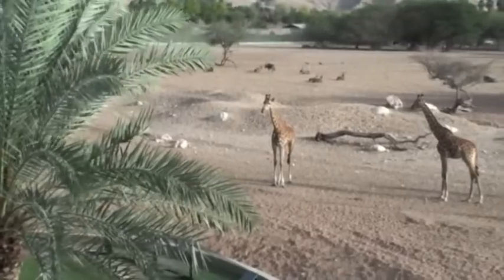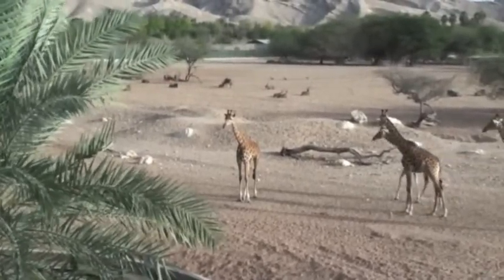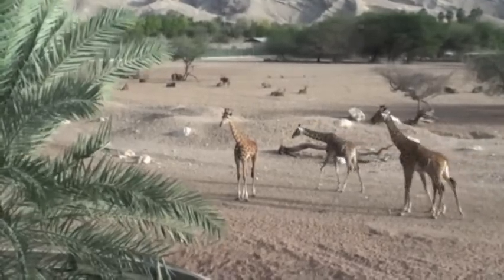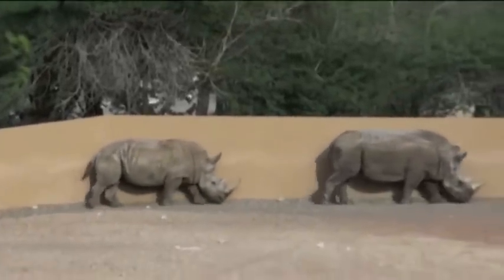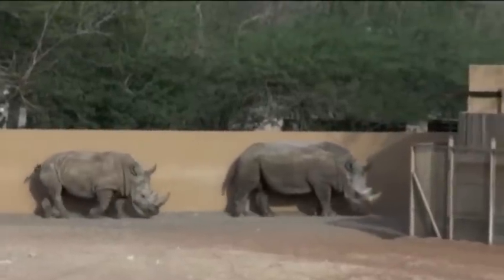We are standing on a raised gazebo overlooking this desert area, which houses a number of the grazing animals, such as these giraffes, the Arabian oryx, and also rhinos. I can't tell if these are white rhinos with a broad, flat mouth for grass feeding, or a black rhino with a small hook-shaped mouth for feeding on trees or shrubs.